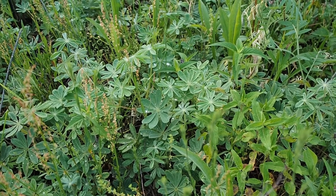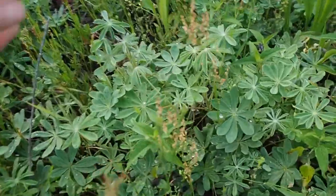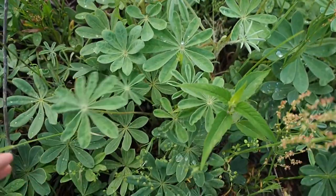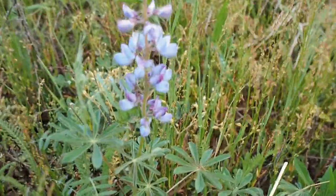We are in the Petersburg State Game Area looking at a very special plant. This plant right here with these funny fan-shaped leaves is called Lupin. It's a really beautiful flower and they can range from purple to white to blue, and this is what it looks like.